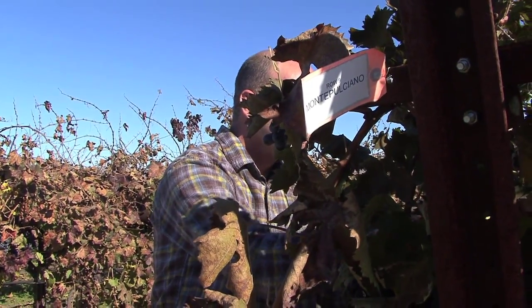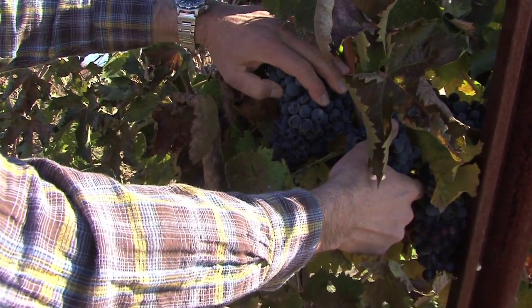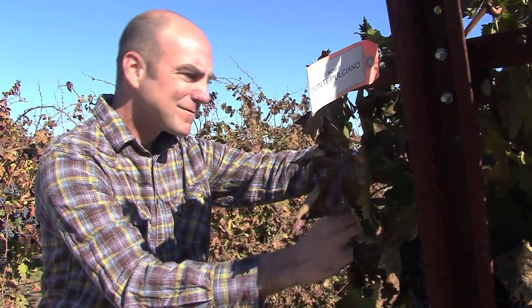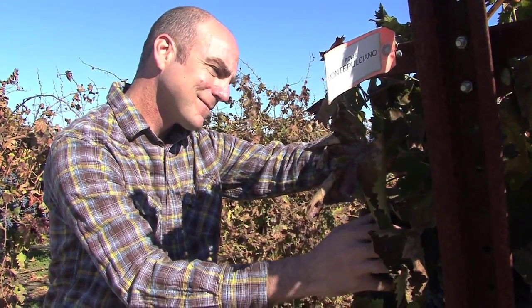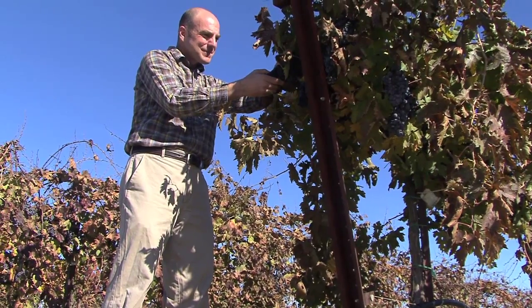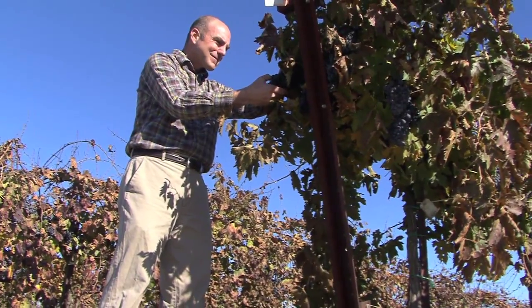New selections that come to the U.S. we'll evaluate their viticultural characteristics — how much fruit do they produce, how many berries does each cluster have, how compact is that cluster. Cluster compactness is important to us because in this warm climate, if the clusters are too compact we tend to get rot problems. So it's not only about how much fruit is produced, but also how good and how sound the fruit is.